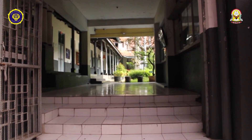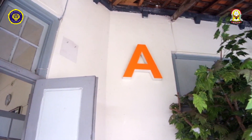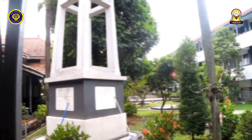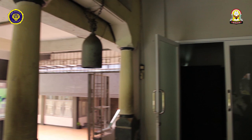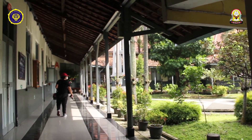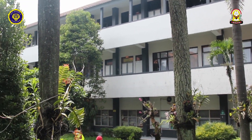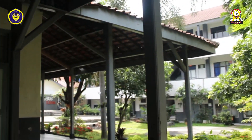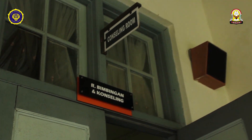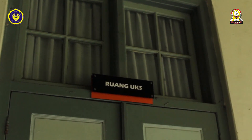Sekarang kita masuk ke area gedung A. Di sini ada ruang piket dan ruang kelas 9D sampai 9E. Yang sebelah sini namanya ruang BK atau bimbingan konseling.